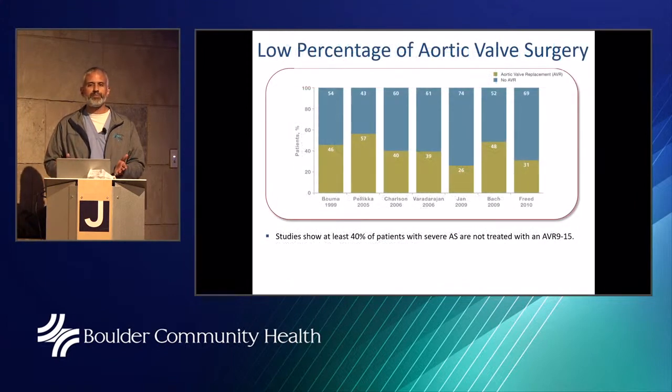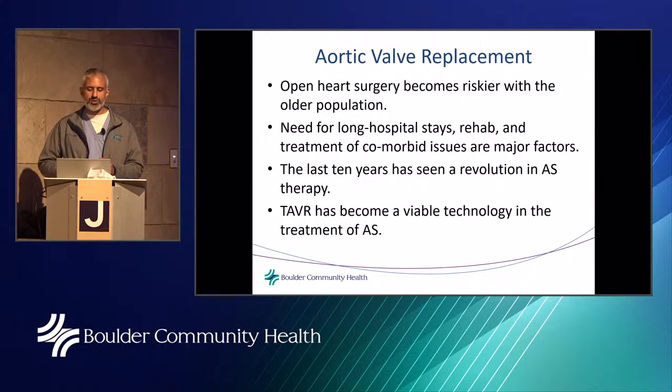The low percentage of aortic valve surgery reflects the hesitation to subject a 90-year-old with multiple comorbidities to open heart surgery knowing they may not survive the procedure. This has been a reality in medicine for 50 years. Open heart surgery becomes riskier with the older population due to longer hospital stays, rehab, and treatment of comorbid issues.